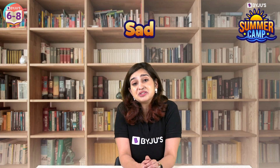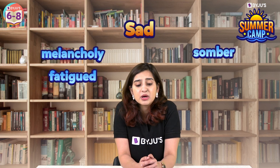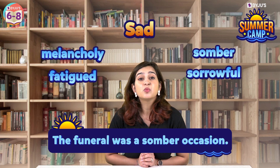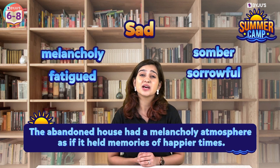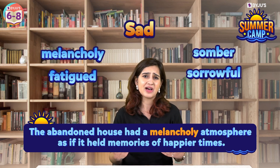Next, 'sad.' Instead of sad, you could use words like melancholy, gloomy, sombre, or sorrowful. For example, the funeral was a sombre occasion. Or the abandoned house had a melancholy atmosphere, as if it held memories of happier times.